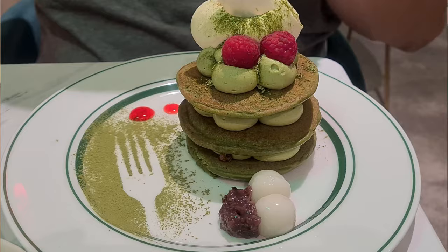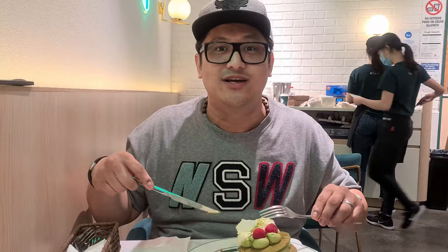My first bite was mind-blowingly satisfying. Now remember, I'm not really a matcha fan, but if I like this, then matcha fans would love this — a matcha made in heaven! Such a lovely balance of texture between the sweet flavoured cream, toppings, and soft fluffy pancakes. There are pleasant bitter undertones from the matcha with vegetal grassy notes, along with an intense combo of sweet, savoury and richness.